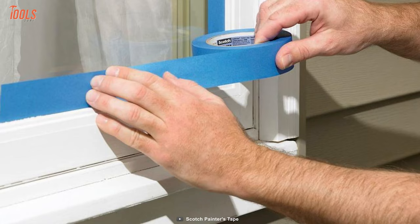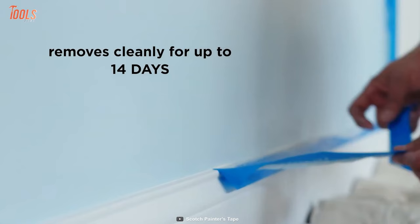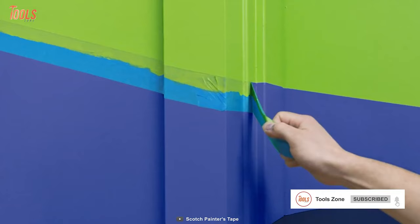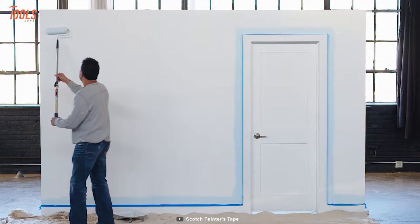Besides sticking to the surface, it can prevent UV and sun rays to protect your paintings from fading away. It can stick up to 14 days, a huge advantage in case of taking work breaks. The Scotch Blue Tape is very safe to remove once you pull it back from a 45-degree angle. Its flexible build quality, long-lasting adhesion, and ease of use make this tape an efficient part of your painting job.